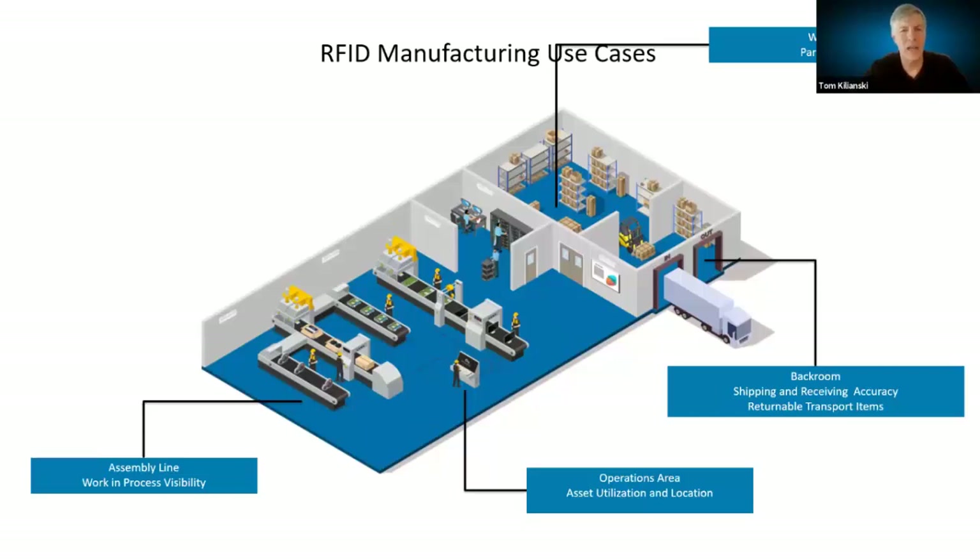Manufacturing use cases are somewhat similar. Parts inventory for an assembly line is critical — you can't run short, and parts must be available to line workers when needed. Shipping and receiving accuracy is equally important for items moving in and out of the facility. For operational areas, RFID enables tool availability and location tracking. And for work-in-process, the RFID read is the connectivity that moves an item through the manufacturing process from beginning to finished goods.